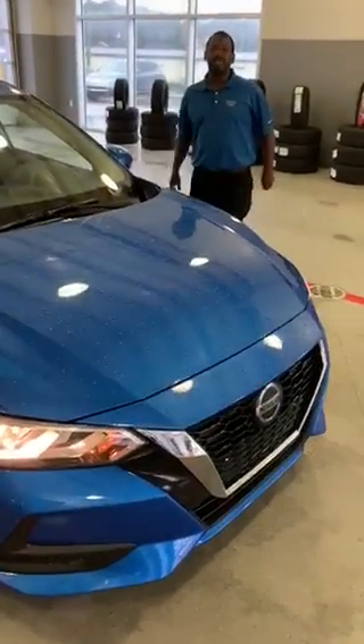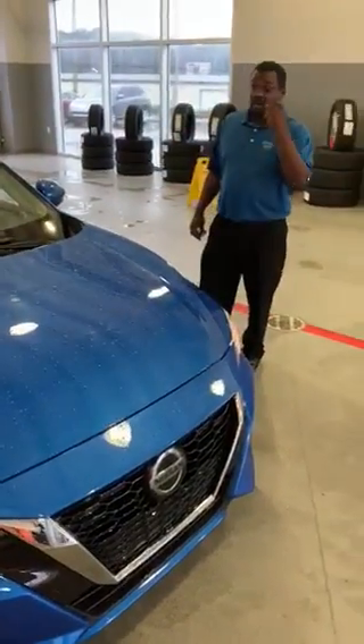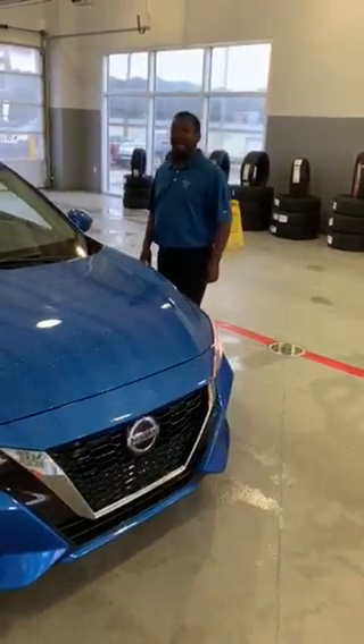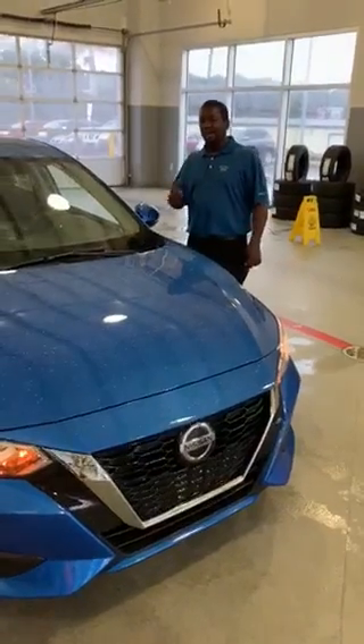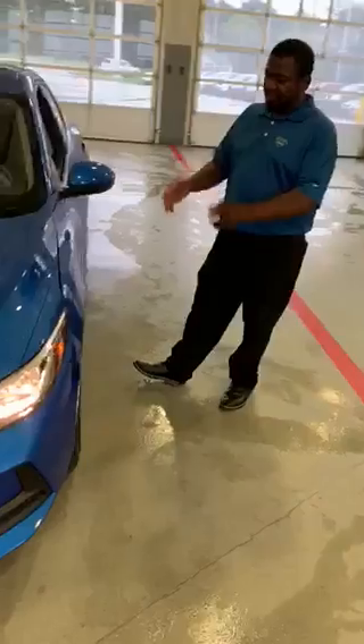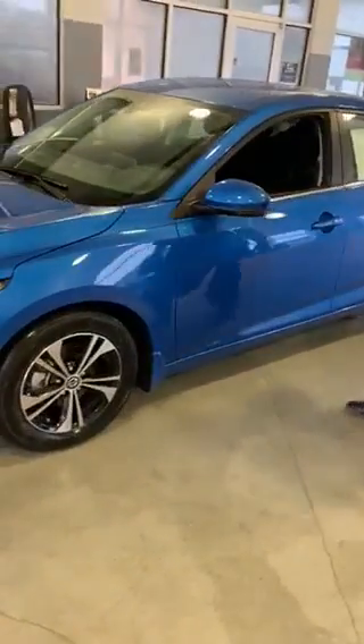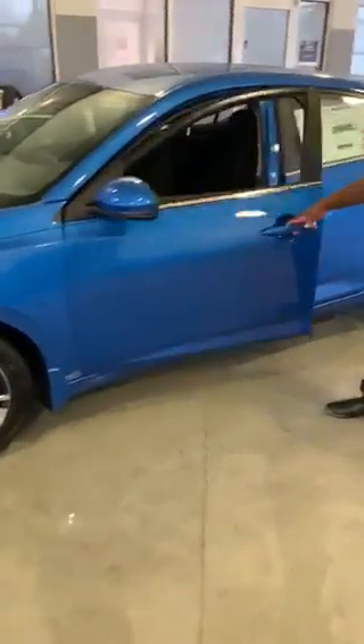This new sensor sees pedestrians for you and will stop for them as well. This vehicle gets 39 miles per gallon on the highway and 29 in the city. It comes standard with 16-inch alloy wheels and is very, very stylish.